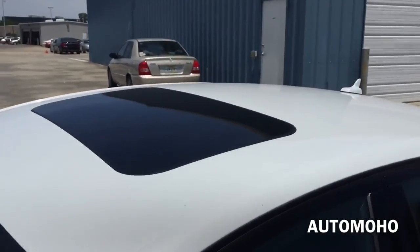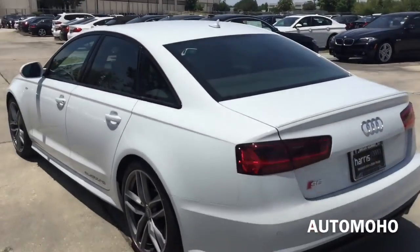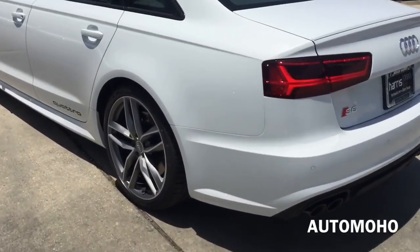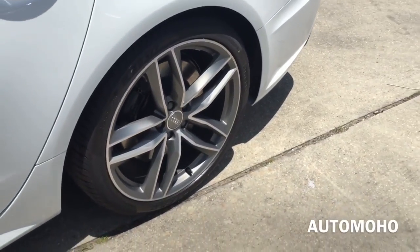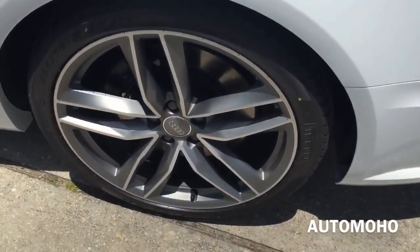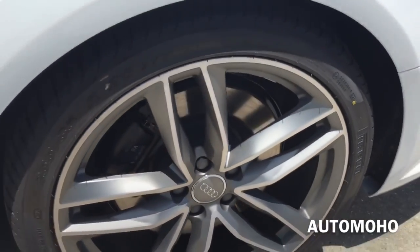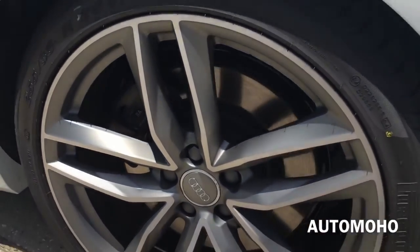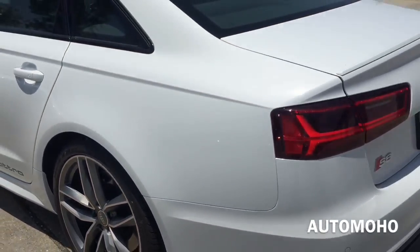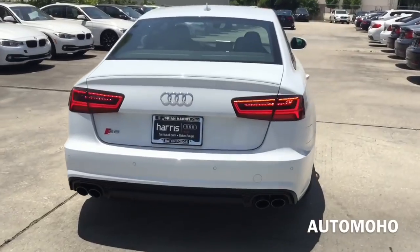On top is the sunroof that can be tilted for ventilation or slide open for an open air feeling. Rear wheels are also 20 inches and come with 255/35 summer tires. Behind the rear wheel is the 14-inch internally ventilated brake disc as well as the power-assisted brake caliper. It also comes with anti-lock braking system with electronic brake pressure distribution and brake assist, electronic stability control with secondary collision brake assist, traction control, and tire pressure monitoring system on all four wheels.